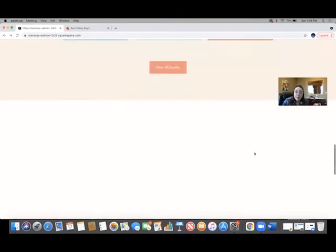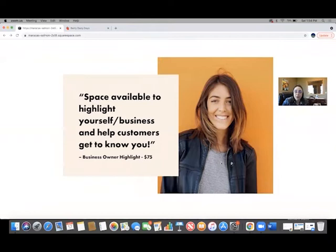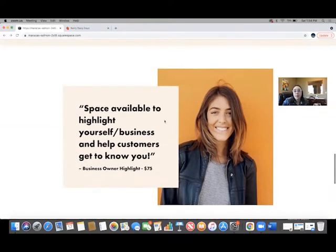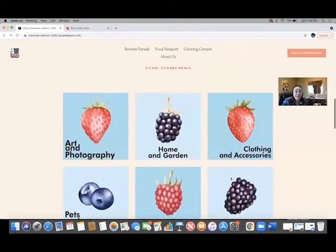We also have some priority spots still available — like this spot here, seventy-five dollars for one week to have your business highlighted on our home page, which is a pretty cool deal.